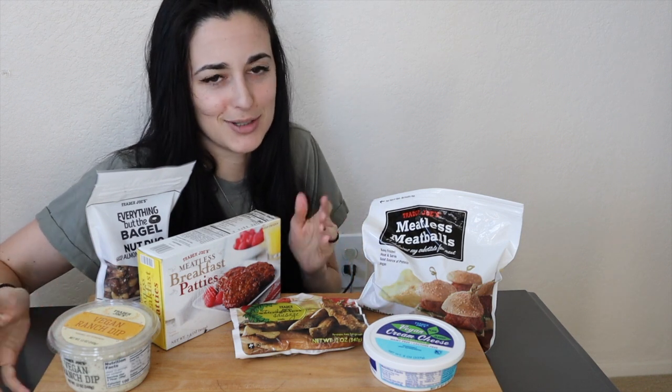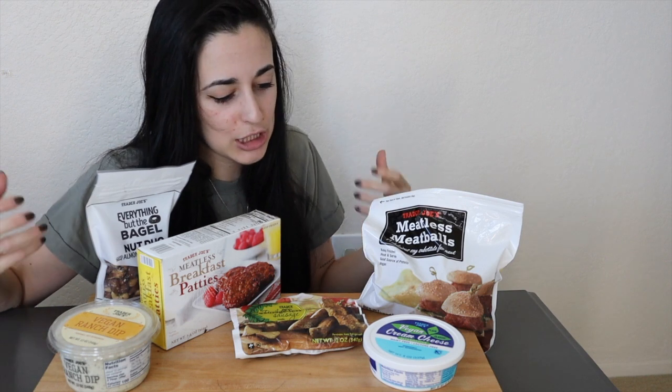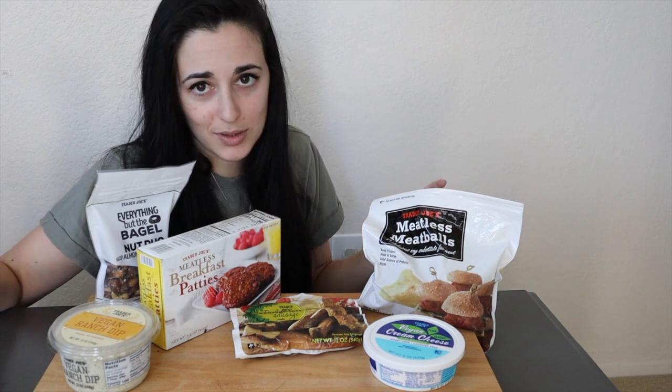The two frozen products — I'm hoping they're not thawing out too much. I'm going to cook those up and come back so we can try them together. I'm also bringing my scale so I can track the macros. I'm going to try a little bit of each of the dips alone — I know that sounds weird, but that's how I'll really get a good taste of them.